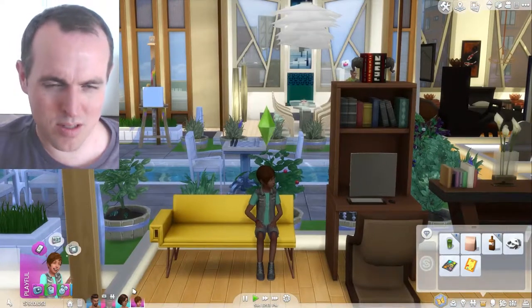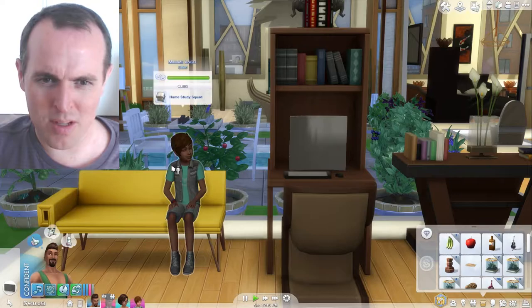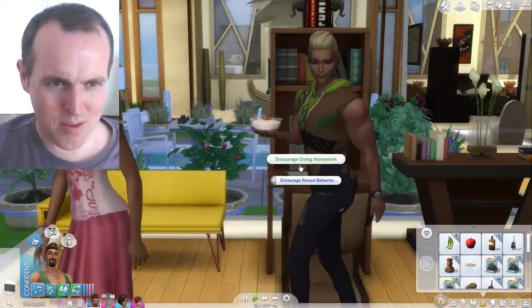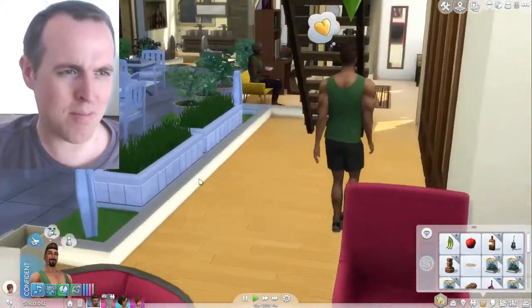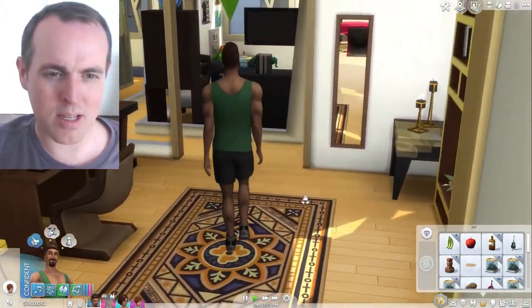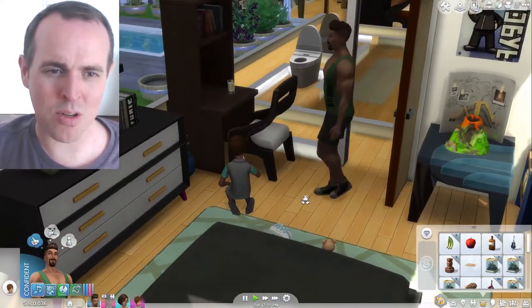Maxime has finished his homework — good boy — so it's time for dad to encourage his behavior. Encouraging doing homework is possible through the Parenthood game pack. If you don't know already, you can influence the behavior of kids; these give you bonuses that the child can later use in life.